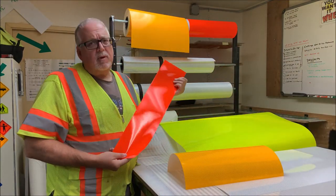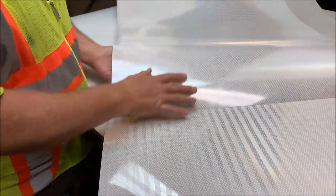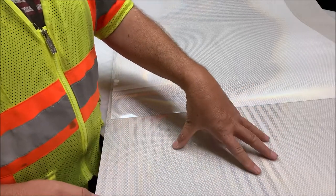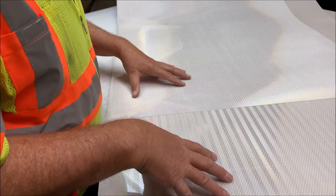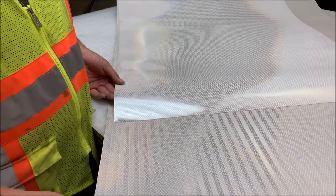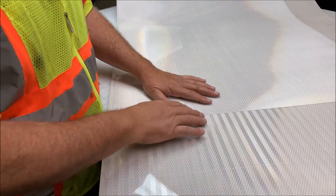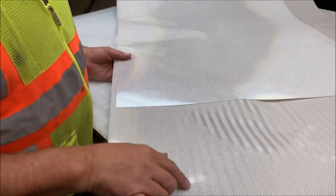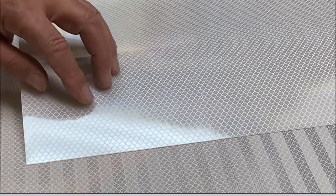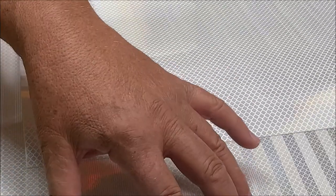Here are two 3M products. On top is the diamond grade material, and on the bottom we have the HIP — High Intensity Prismatic. The High Intensity Prismatic is quite a bit cheaper than the DG3. They're both reflective; 3M guarantees the DG3 for about 12 years and the HIP for about 10 years. You can see the difference: the diamond grade has little diamonds in the pattern, while the HIP has lines running through it and is not quite as reflective.